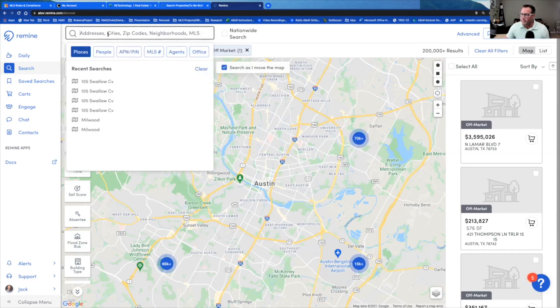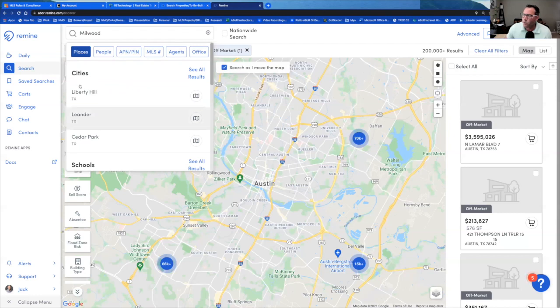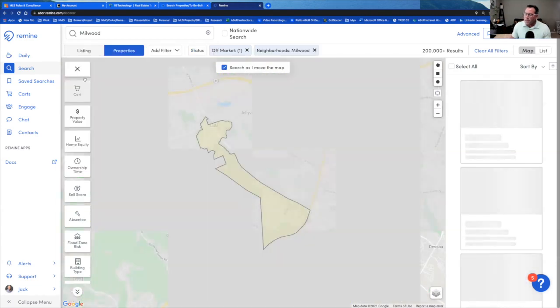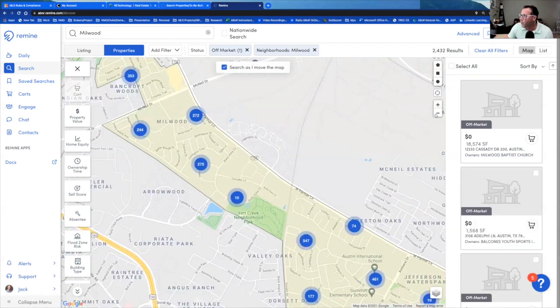You can either type in a zip code or a neighborhood, or use the polygon, rectangle, or radius tools. I'm going to type in the Millwood subdivision. When I click on it, it puts the whole area in yellow. The results — about just under 5,000 — are directly correlated to what's on your screen, so if you zoom in and cut off part of the yellow, your results will go down.